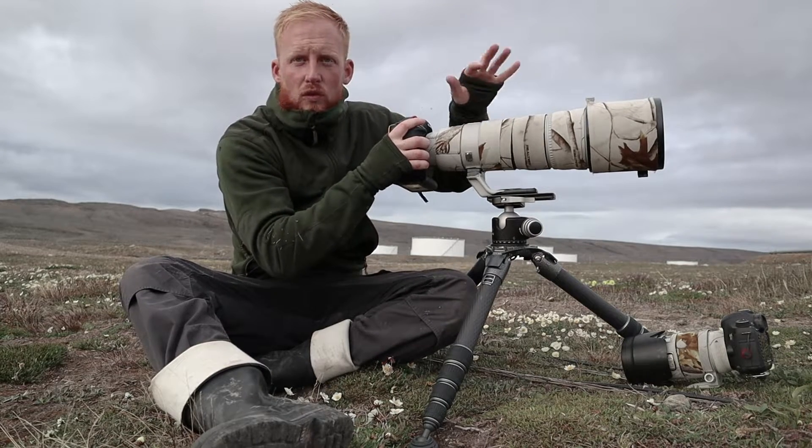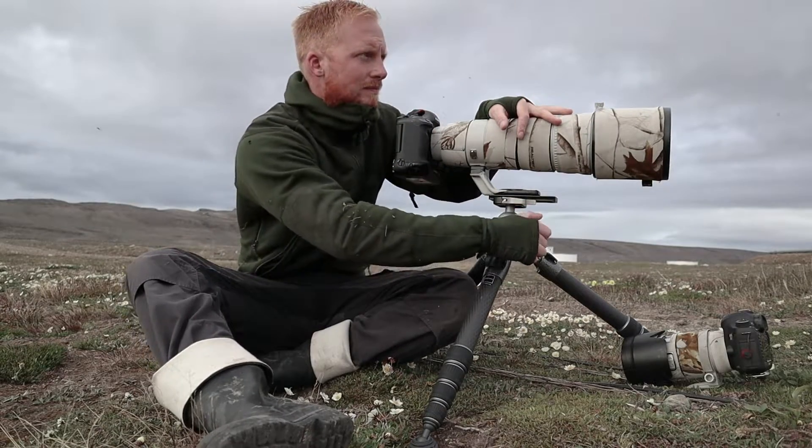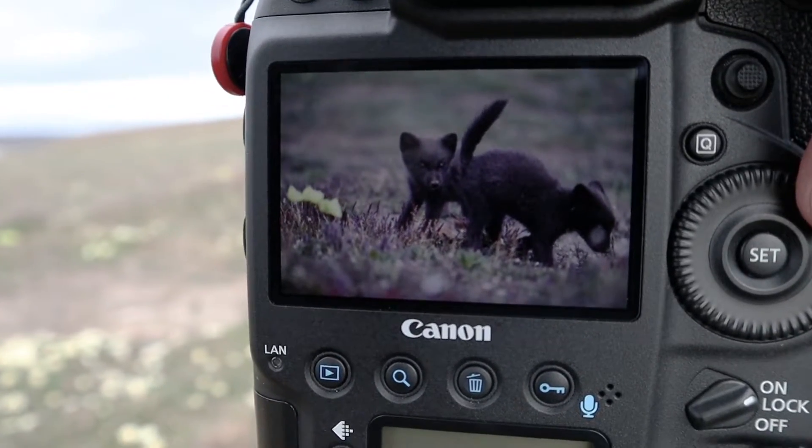Unfortunately we have one of the buildings in the background. While they're out playing, I don't want to go closer — I don't want to disturb them too much.